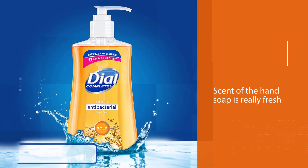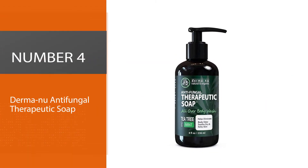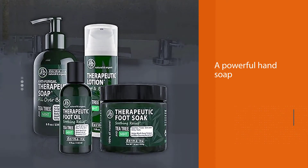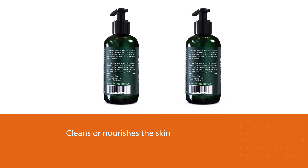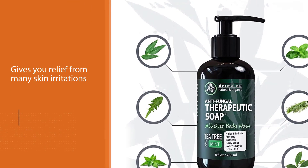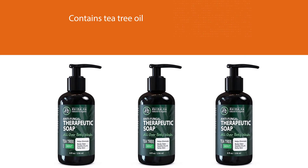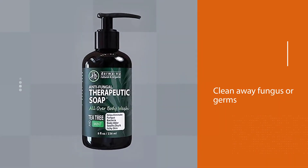Number four: Derma Nu Antifungal Therapeutic Soap. This is a powerful hand soap that not just cleans or nourishes the skin, but gives relief from many skin irritations. The formula contains tea tree oil, menthol, wintergreen, spearmint, eucalyptus, and mint that clean away fungus or germs causing skin issues like jock itch, ringworm, psoriasis, and yeast infections. You can also get rid of foot and body odor. People who sweat a lot can opt for this product. It uses organic and natural ingredients with no harmful chemicals, no synthetic fragrances or dyes, and is paraben-free.